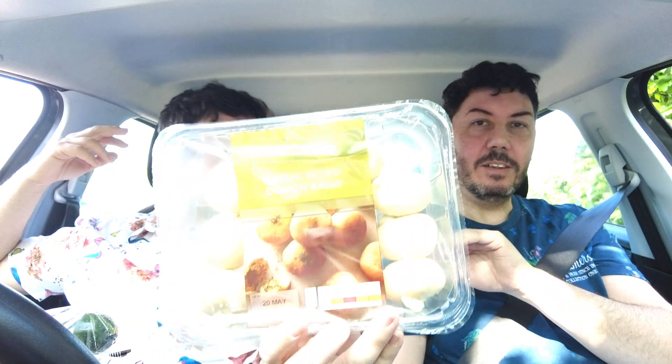Next we have courgettes. As you can tell from Aaron's face, he's not a big fan of courgettes. If he cuts them up small enough and puts them in something, he probably won't notice. We could dice them up and put them in something. Next thing - oh, garlic filled dough balls! Those sound very nice. They look pretty cool, and they are freezable.